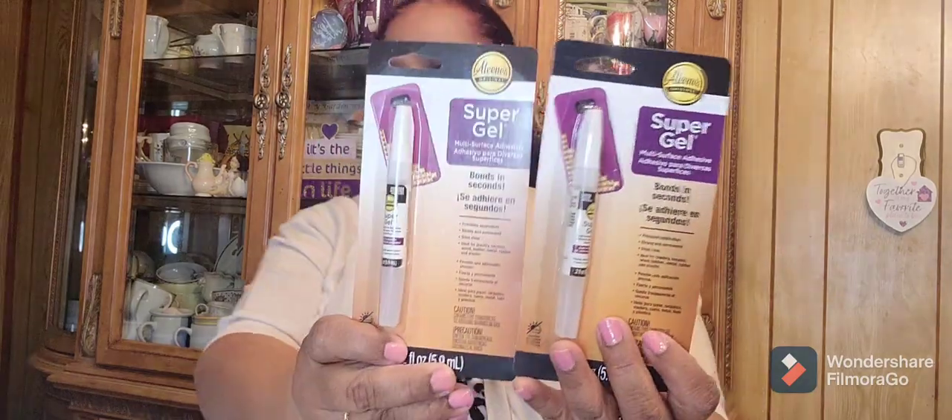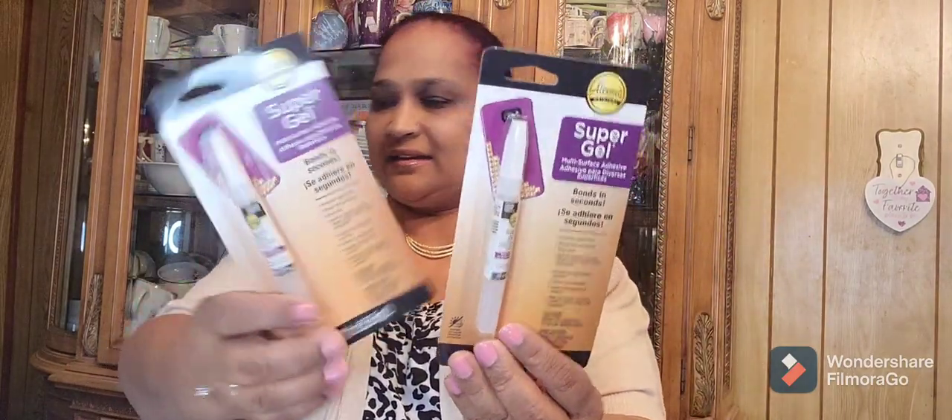Then I got two of these Alien super glue — bonds in seconds, this is really really good. I love this. I had bought some before in a little bottle that looks like nail polish with a brush, so I got some more of those.